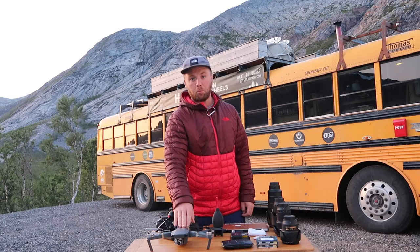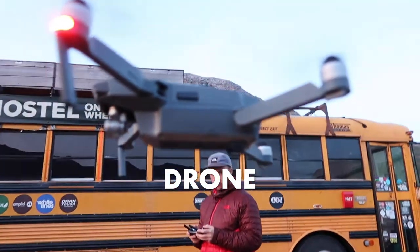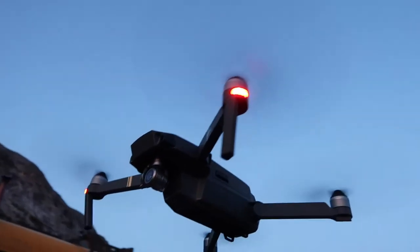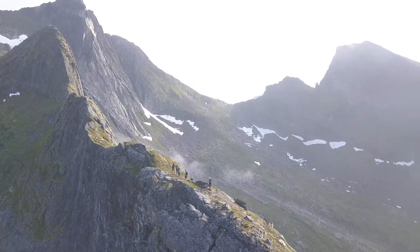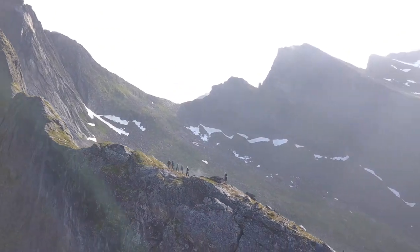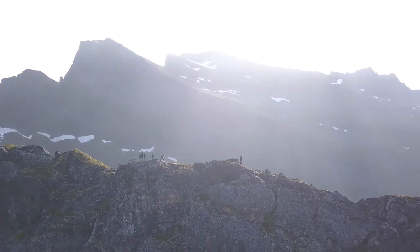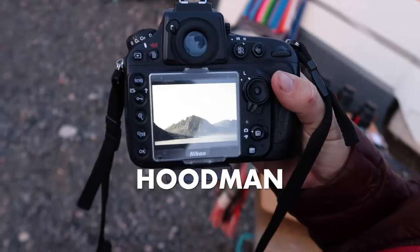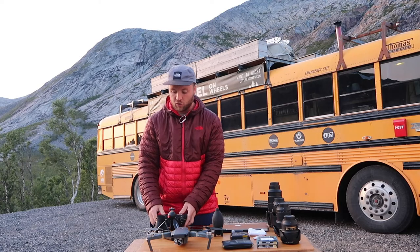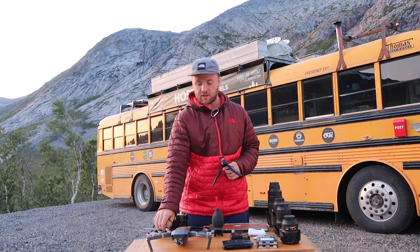Absolutely not essential but a serious amount of fun is a drone — I've got a DJI Mavic Pro 1. The Lofoten scenery is breathtaking and having a different perspective from high up in the air gives the viewer of your photographs a very different feeling, so if you have one it's very cool to bring. Also, this is a Hoodman — you use it to look at the back of your screen, and when it's very light it means you can check that the exposure is really what you want. I use it a lot.